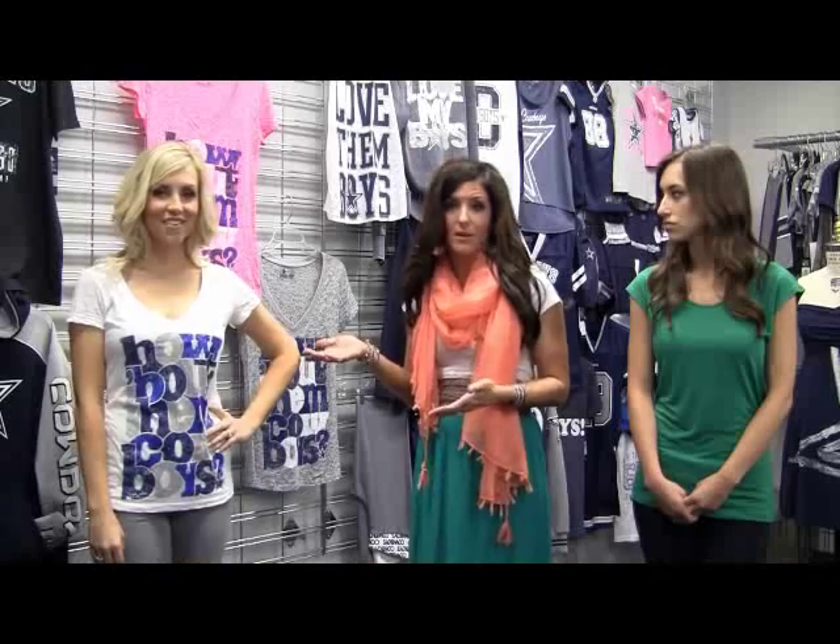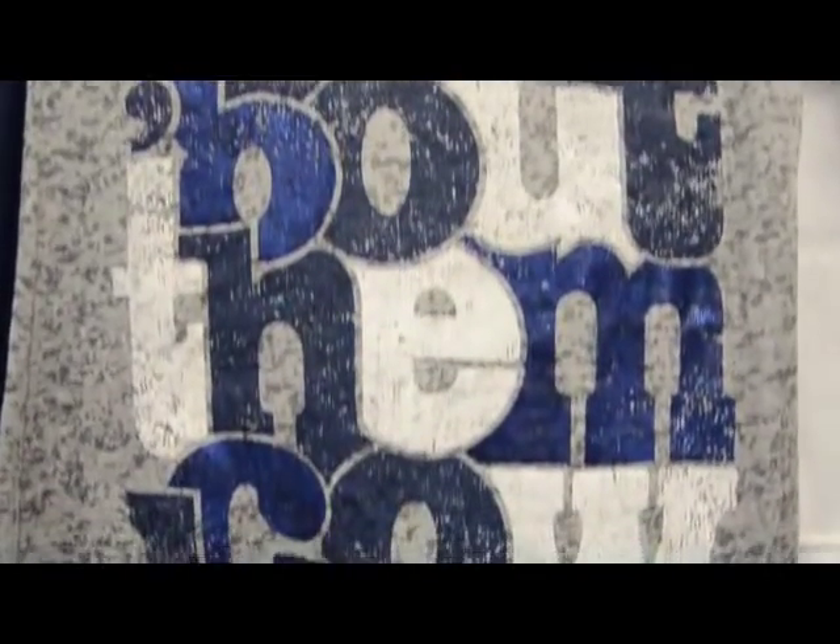Along with the white colorway the model's wearing, we also have a highlighter hot pink and a heather gray. We're really excited to start introducing our neon colors to the Dallas Cowboys customer.